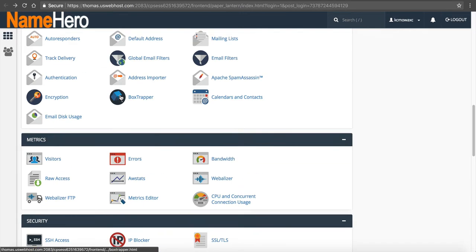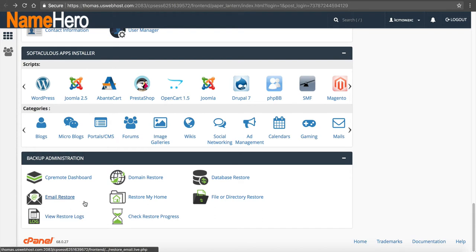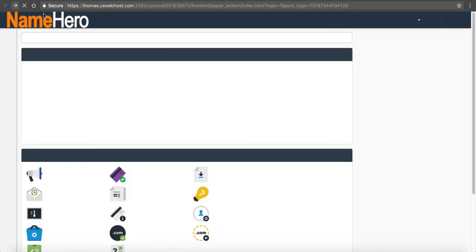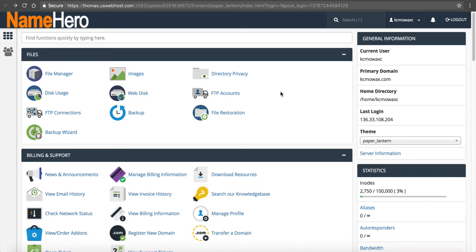We also have our Restore Logs. Once a restore is done, it logs the progress inside of there. And we have Check Restore Progress, which shows the ones currently in progress. Let me show you an example of how this works.